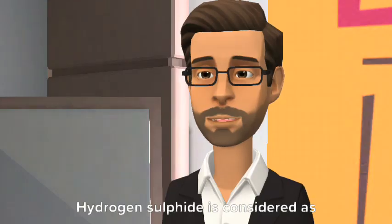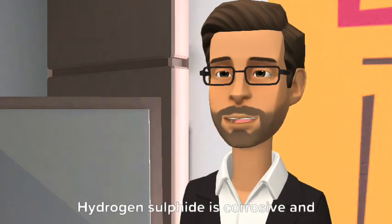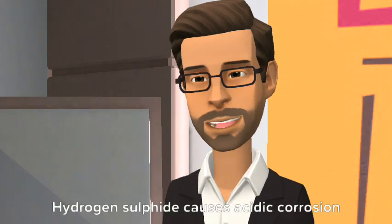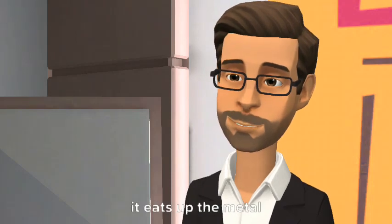Property 8 - Corrosivity: Hydrogen sulfide is considered a strong oxidizing agent. It is corrosive and forms pyrophoric iron sulfide when it reacts with iron or steel. Hydrogen sulfide causes acidic corrosion of metals — in other words, it eats up the metal.